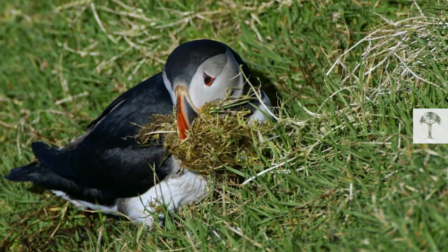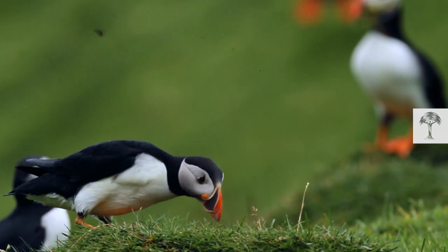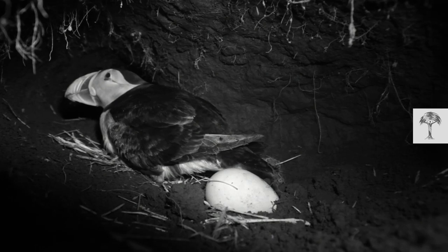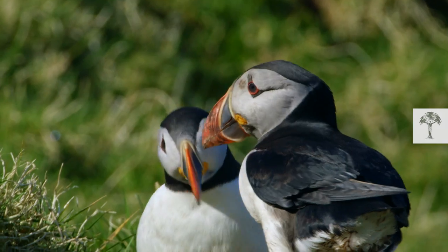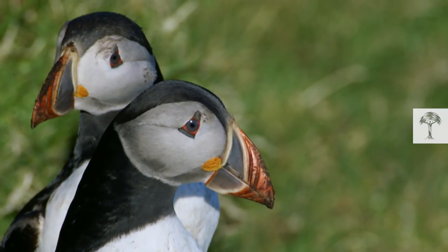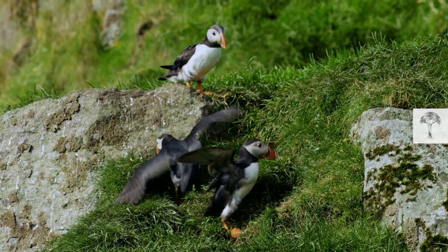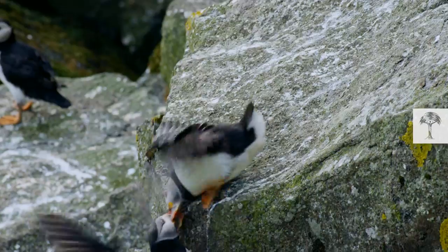Such a beautiful nest doesn't come without effort. After the female and her mate had spent eight months out at sea, their home needed quite a big makeover before she could lay her egg. Everybody knows that renovating an old house is a challenge on its own, but as a puffin pair, you also have to deal with external problems. The two birds didn't just have to do a massive amount of digging, but they also had to defend their burrow from intrusive new breeders.